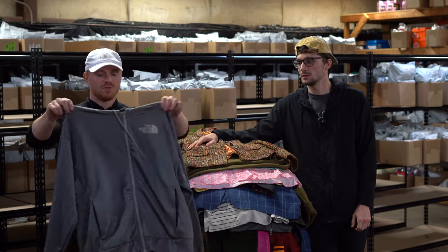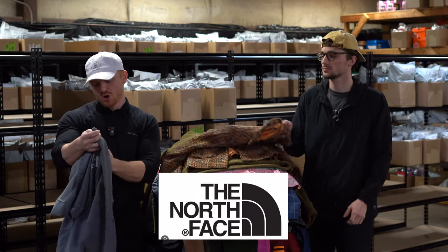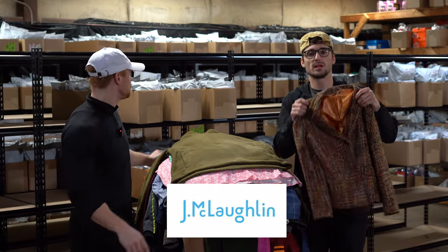This is a new without tags North Face full zip jacket, men's large — probably 30 bucks for that. J. McLaughlin blazer — hopefully a women's blazer.